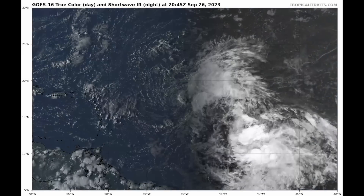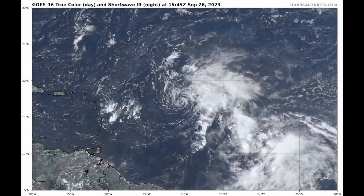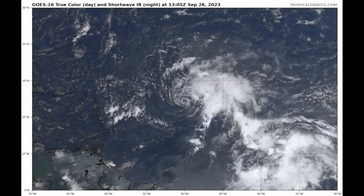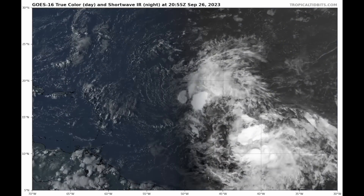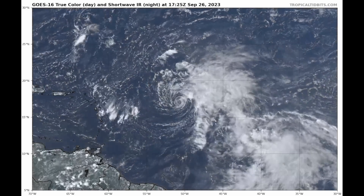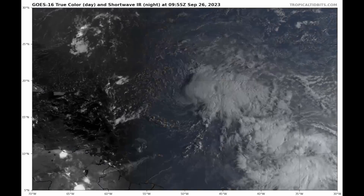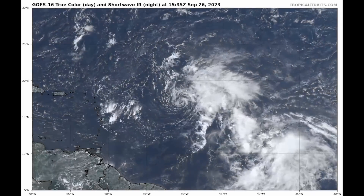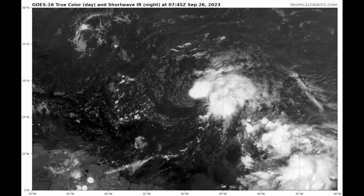If you liked today's detailed tropical weather outlook and discussion for Tuesday, September 26, 2023, please consider subscribing — it really helps the YouTube algorithm. Hit that like button; the more likes this video gets, the more likely it will be recommended to a larger audience. Please also leave a comment, ring the bell notification icon so you get all my notifications, and I typically upload every day between about 3 PM and 5 PM Pacific Daylight Time. I'll have more on this disturbance tomorrow.